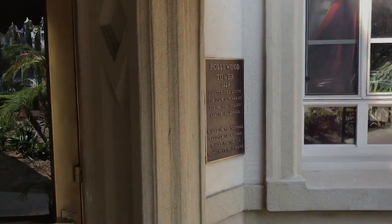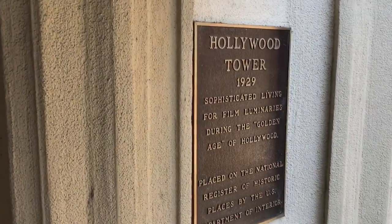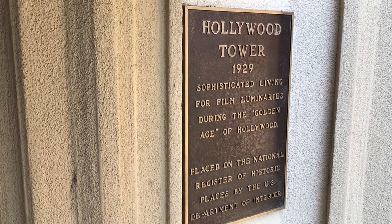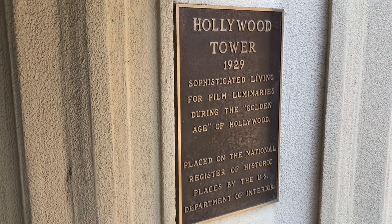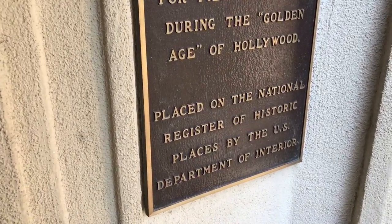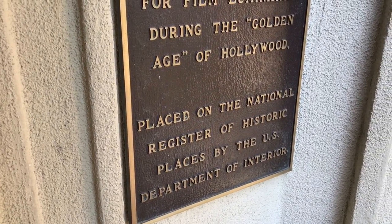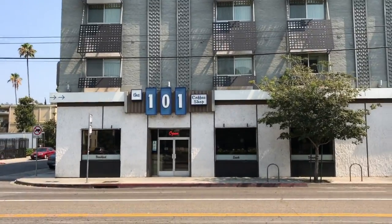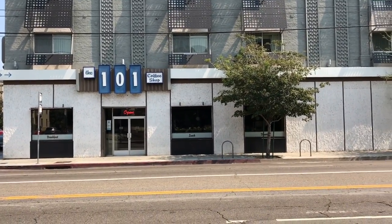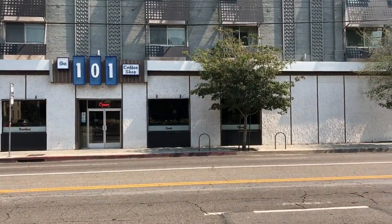There's a little placard here on the side of the wall: 1929. Sophisticated living for film luminaries during the golden age of Hollywood. And it's on the National Registry of Historical Places. On a side note, directly across the street at the 101 Coffee Shop, that's pretty delicious food in there. I've eaten there quite a few times.